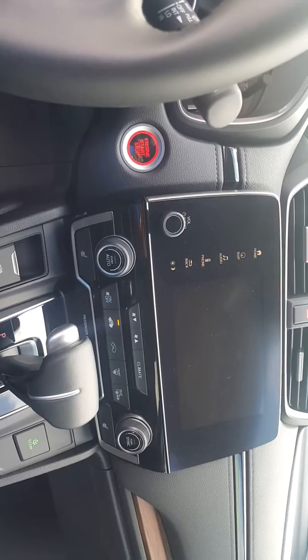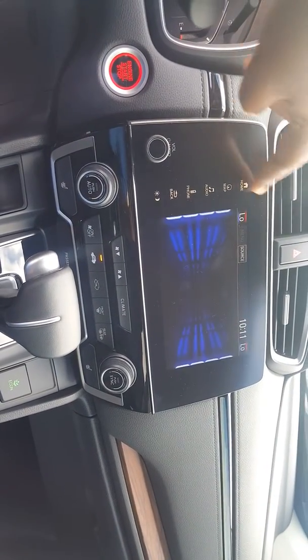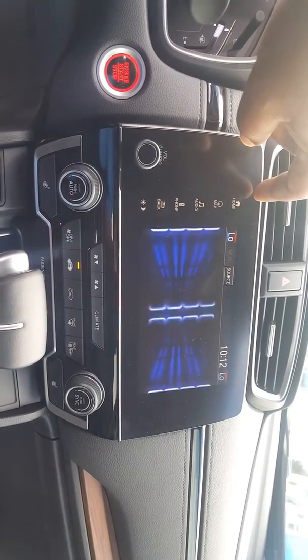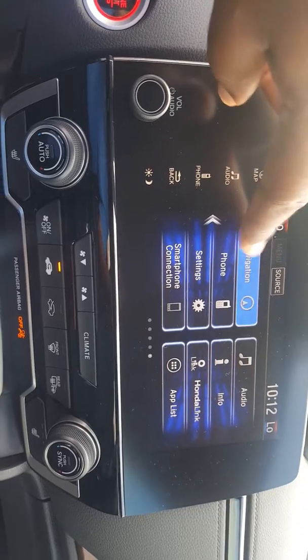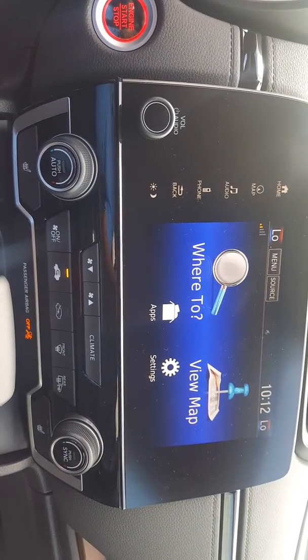I just want to show you that we do have the vehicle here. Go to my home screen — this is the EXL with the navigation, all the equipment that you are looking for.